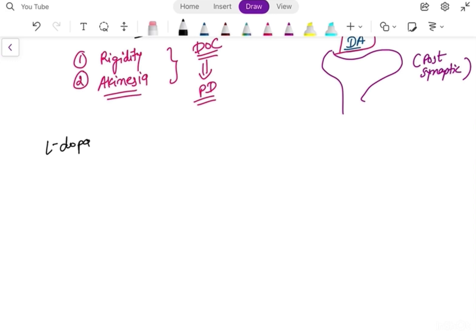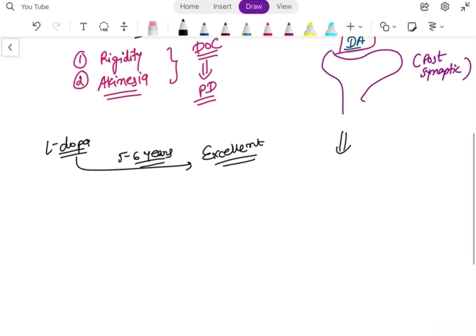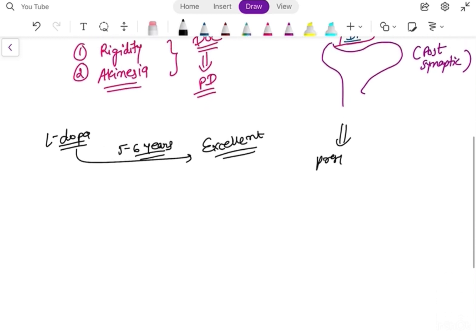When you start levodopa, for the first five to six years it gives excellent response. But as you know, Parkinsonism is a neurodegenerative condition, so after some time these pre-synaptic neurons die because it is a degenerative condition, and the store of dopamine decreases.